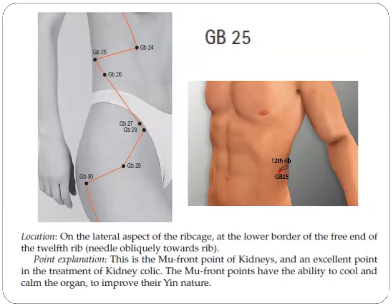The next point is GB25. It is on the lateral aspect of the rib cage at the lower border of the free end of the twelfth rib, needled obliquely towards the rib. This is the mu point of the kidneys and an excellent point in treatment of kidney colic. The mu points have the ability to tonify and regulate the organ and to improve its yin nature.